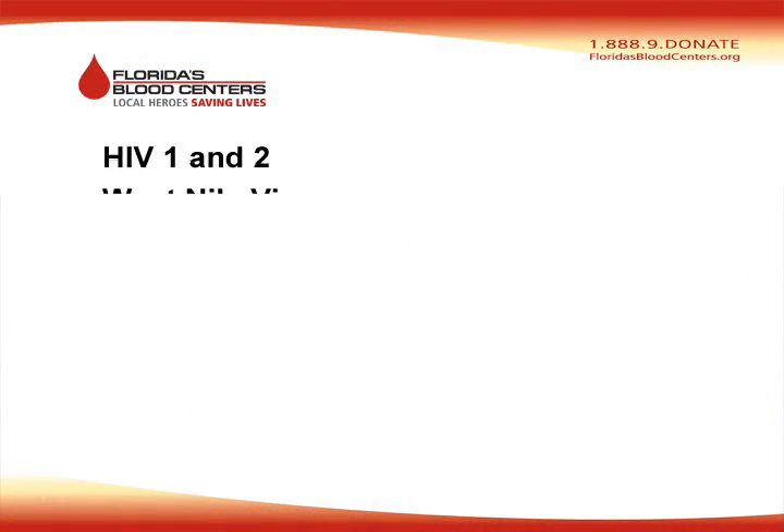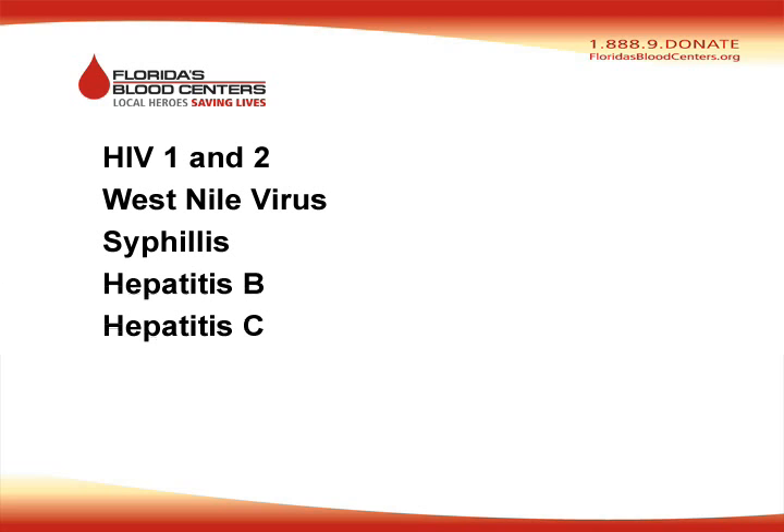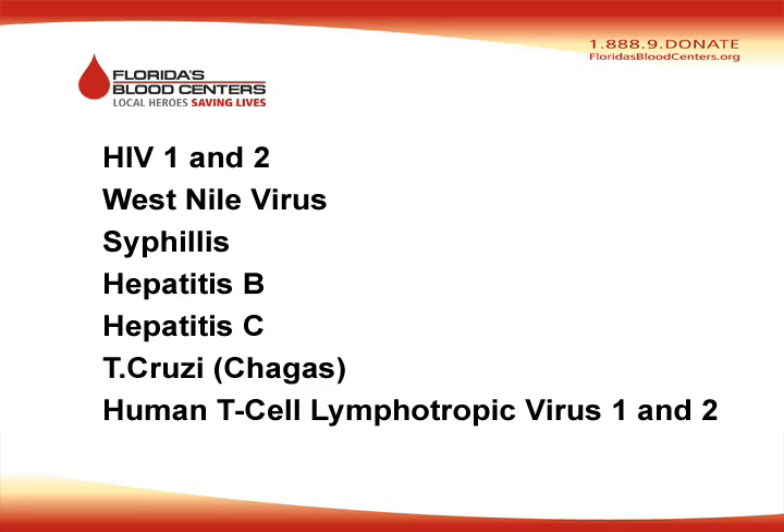Those diseases include HIV 1 and 2, West Nile virus, syphilis, hepatitis B, hepatitis C, T. cruzi (Chagas), as well as the human T-cell lymphotrophic virus 1 and 2.